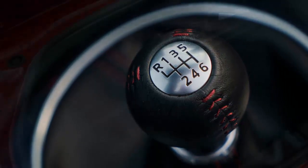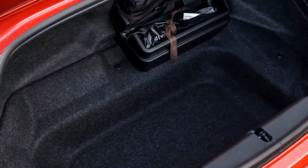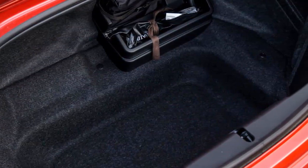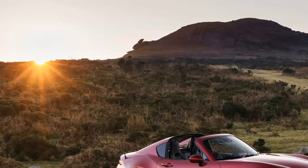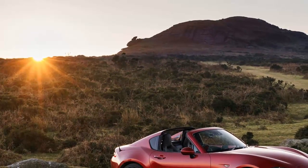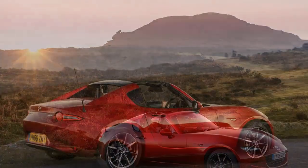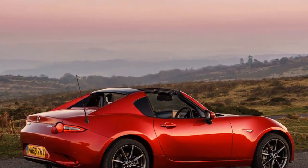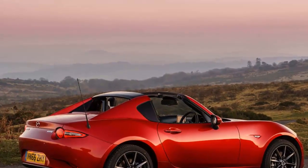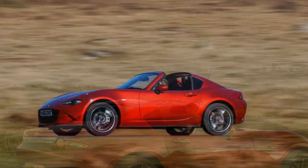So, rather confusingly, the MX-5 that was designed to offer greater perceived security and better refinement struggles most noticeably in that area. But that's not to say it's flawed — far from it. That clever roof takes up virtually no extra boot space, those gorgeous flying buttresses shout out that this is the more expensive model, and the 2.0-litre drivetrain is still exceptionally engaging.